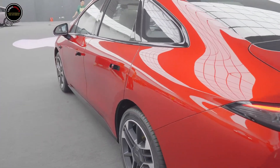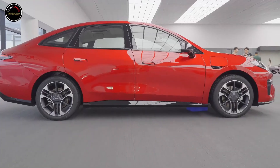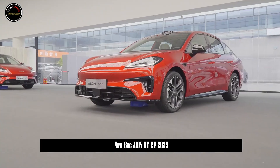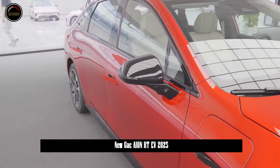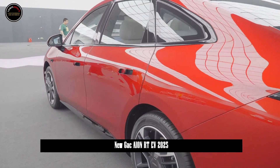According to the official statement, AION RT is also equipped with a 3.48-meter all-glass dome without bending points. When viewed from above, it creates a dual-color design effect and adds a sense of luxury. In terms of body size, the length, width, and height of AION RT are 4865/1875/1520mm, and the wheelbase is 2,775mm.